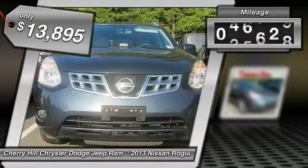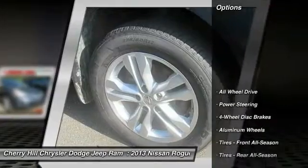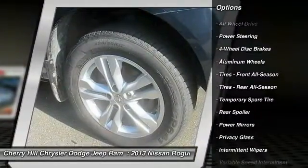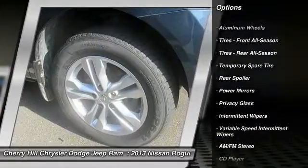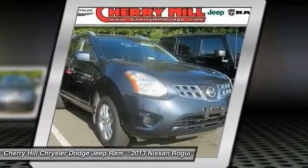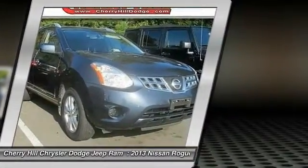This vehicle has less than 50,000 miles. Here are some of this vehicle's great options: stability control, traction control, keyless entry, steering wheel audio controls, anti-lock braking system, back-up camera, all-wheel drive, Bluetooth, adjustable steering wheel, and power steering.